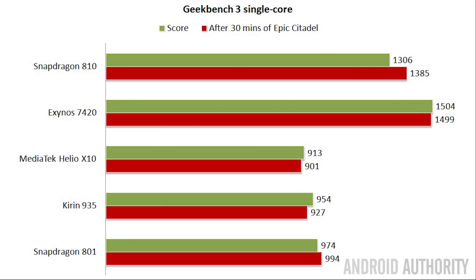For the single-core results, again the Exynos 7420 is the fastest with a score of 1,504, followed by the Snapdragon 810. Then the Snapdragon 801 is performing very well, followed by the Helio X10 and the Kirin 935. After Epic Citadel had been running for 30 minutes, the Snapdragon 810 and 801 did marginally better, the Exynos 7420 remained basically the same, as did the Helio X10, with only a slight dip on the Kirin 935.